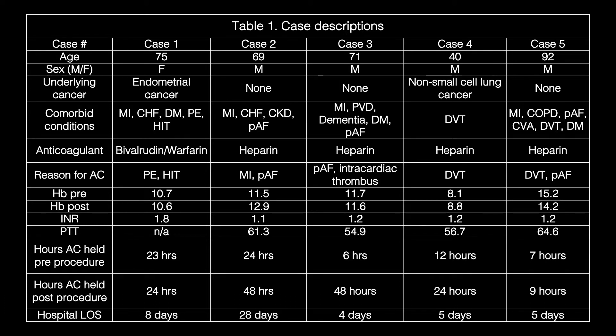Most patients received heparin for anticoagulation. The mean INR pre-procedure was 1.33, and the mean PTT pre-procedure was 59.3. Mean hemoglobin pre- and post-procedure were 11.4 and 11.6 respectively. Anticoagulation was held for a mean of 14 hours prior to the procedure and 30 hours post-procedure.